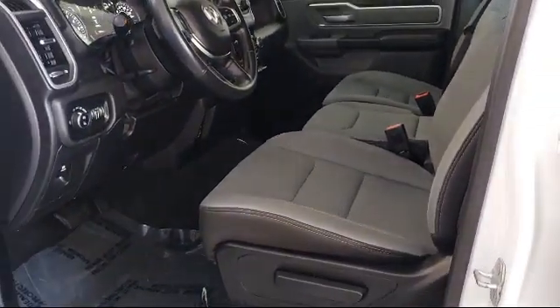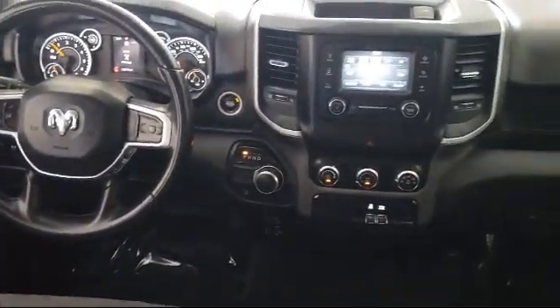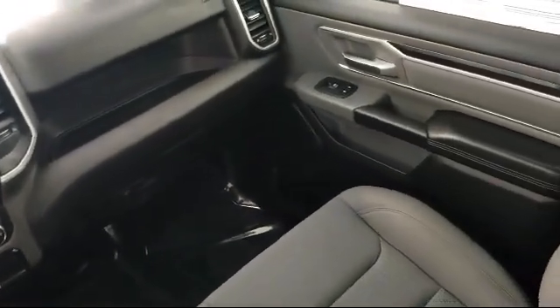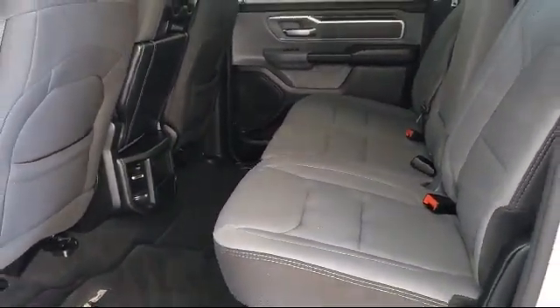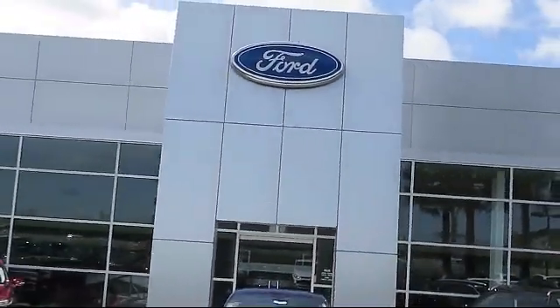Every vehicle is put through a rigorous inspection and reconditioning process by our highly trained technicians, using only certified OEM parts, guaranteeing you the highest quality vehicle possible. Livermore Ford Lincoln is your ideal destination for all of your automotive needs. Come visit us at 2266 Kitty Hawk Road in Livermore — your next vehicle is waiting.